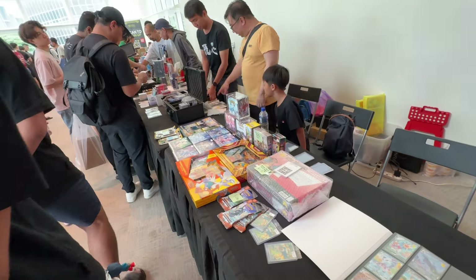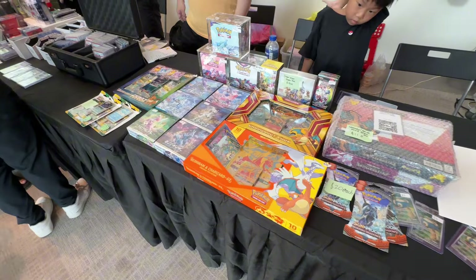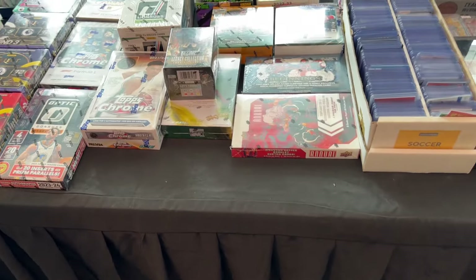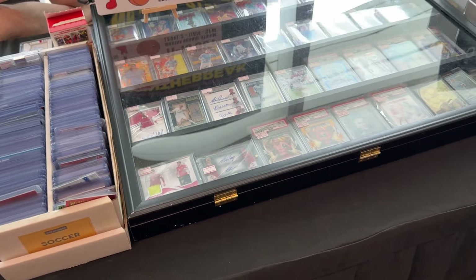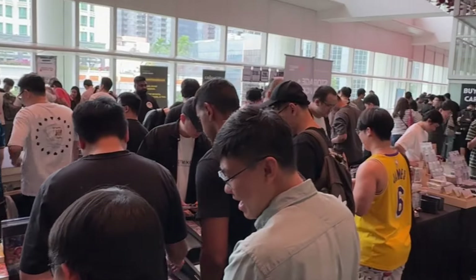Hopefully one day the basketball cards community in Singapore will grow. It is growing, but it's still very, very small. So hopefully one day at a card show like this, I want to see more sports cards, more basketball cards. I think that will be really, really interesting.